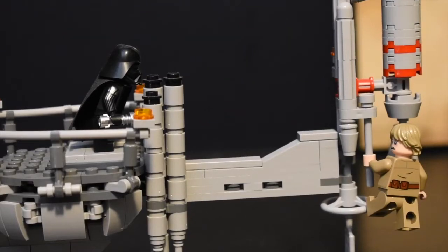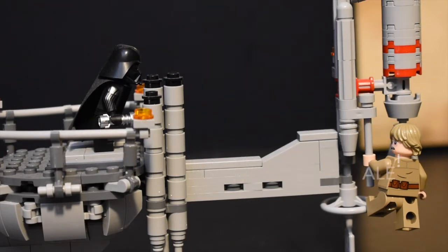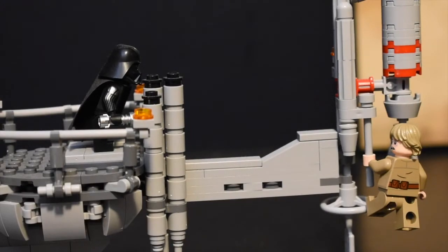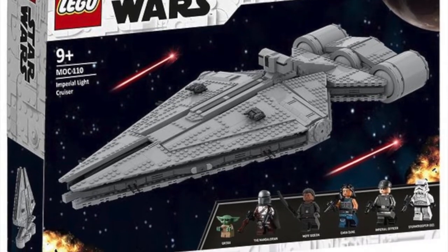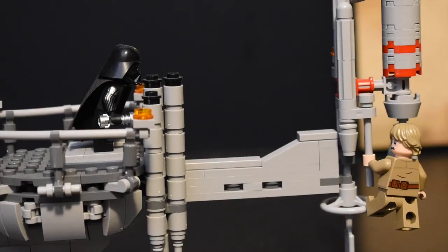In today's video, I'm going to be explaining why you guys shouldn't buy Lego at retail price, and why I probably won't be buying sets at retail price for possibly the rest of my life. There will be a few one-off sets that are just so good, so amazing, so beautiful that I need it day one, so I'll save up the money to buy it day one.